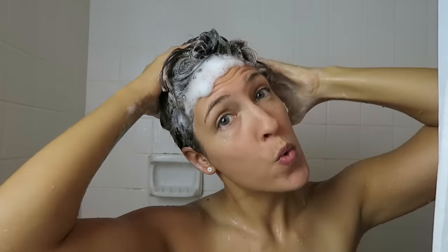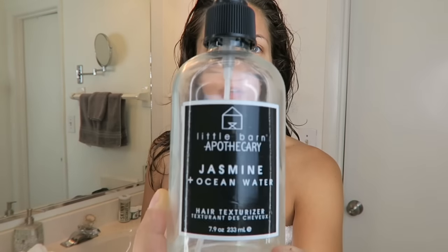Before I start to dry it, I have this spray called Jasmine Ocean Water. I'll link it in the description below — I believe Kate has a discount code to use for this. Get it at Wild Ginger Apothecary. And I'm just giving it a little spritz. That's it.